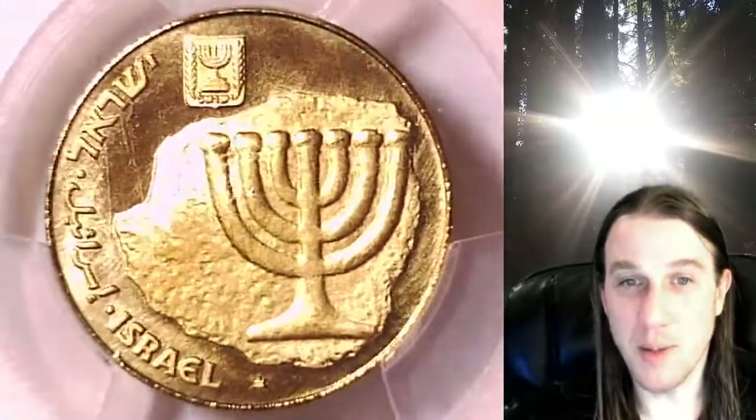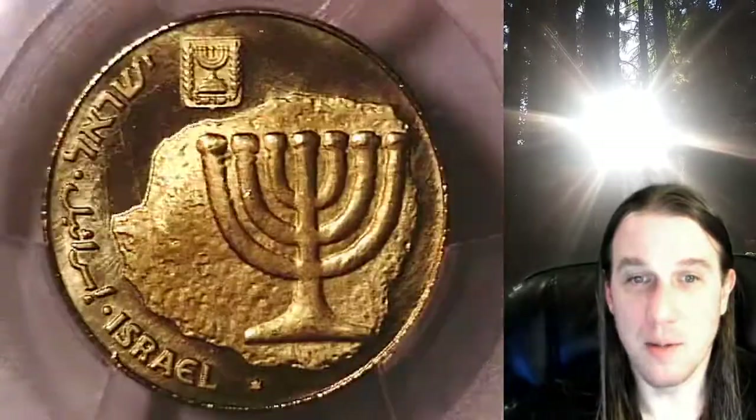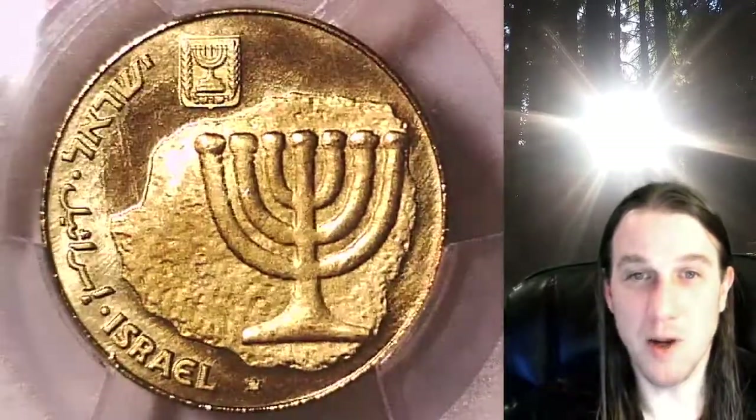This is the first coin from Israel I've ever seen. I don't mean to butcher your coins — I'm trying to appreciate it, trying to learn something new. The KM number for this one is P33. It looks like we have a menorah and I can read Israel. That's as far as I can read. It looks like we have one star.